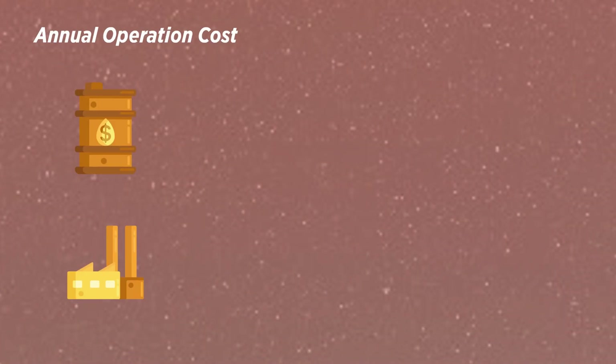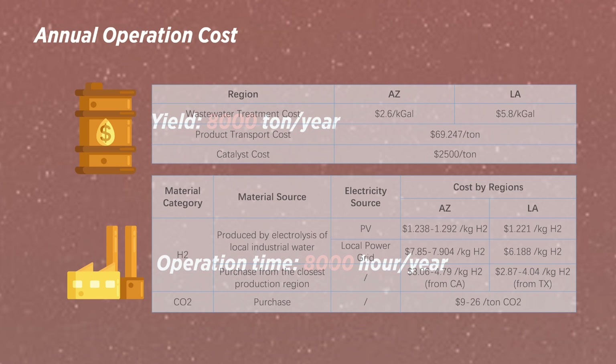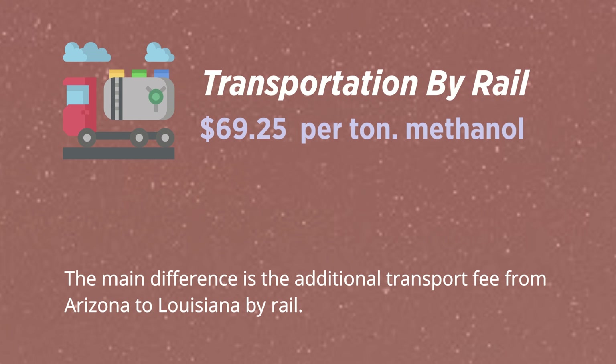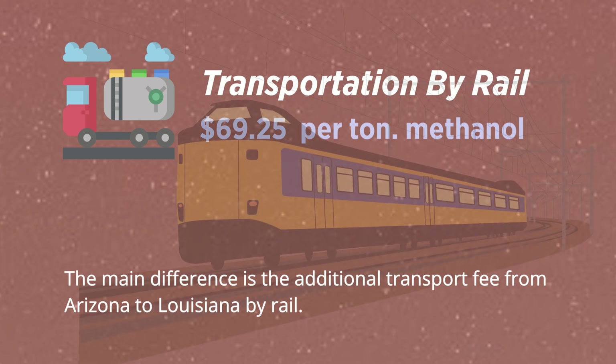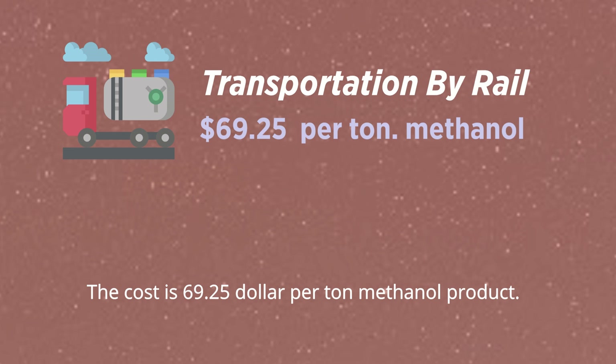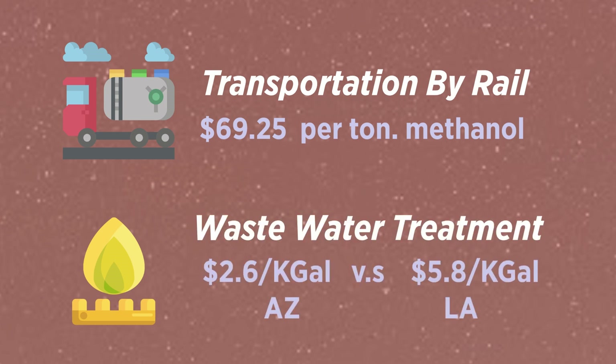Annual operation cost is calculated based on 8,000 tons of methanol production and 8,000 hours of factory operation time. It covers material feedstock, waste disposal, catalyst, transportation, maintenance, and insurance. The main difference is the additional transport fee from Arizona to Louisiana, which is $69.25 per ton of methanol product. The wastewater treatment fee also differs between the two states.